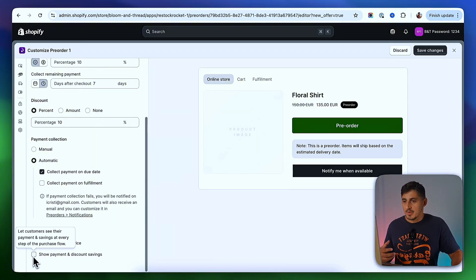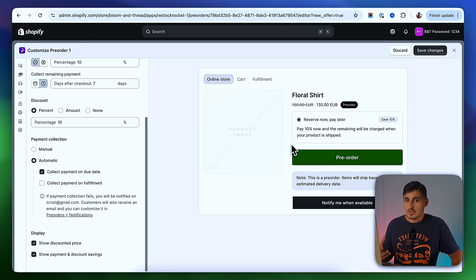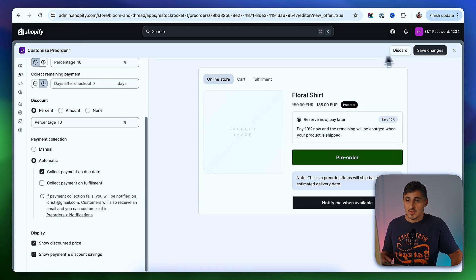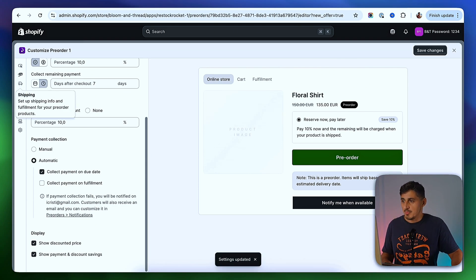You can show or hide the part that explains to the customer that they are reserving now and paying the rest of the order later. I think it's good to explain to people what's happening so there is no surprise later, but if you don't want to show that, you can hide it. Once you're done, save the changes and go to the next tab, which is Shipping.